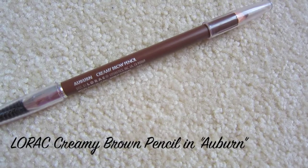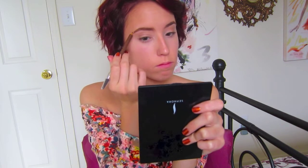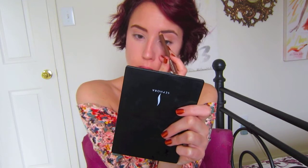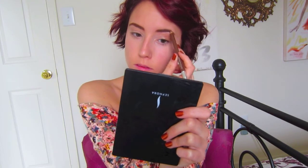Taking my Lorac Creamy Brow Pencil in the color Auburn, which is perfect for my red hair. First, I'm just going to use the spoolie side and brush through my eyebrows to form them. Then, using the pencil side, I'm going to lightly fill in my eyebrows, focusing mainly on the front but working through all of my eyebrow. This pencil gives me the appearance of darker brows and matches my hair better. I'll fill them in and then brush them out for a more natural finish.